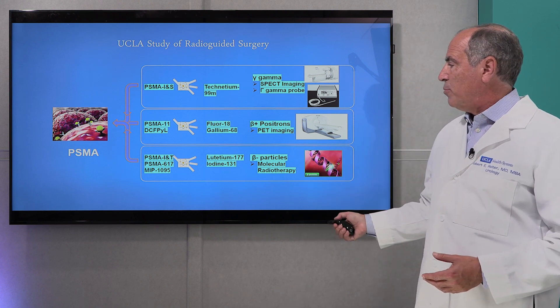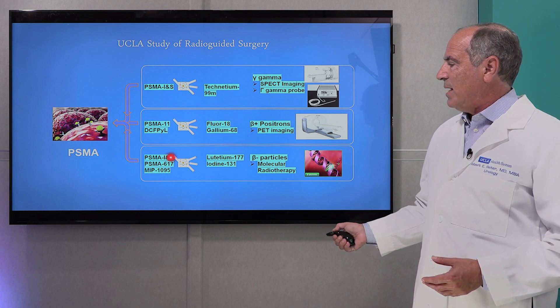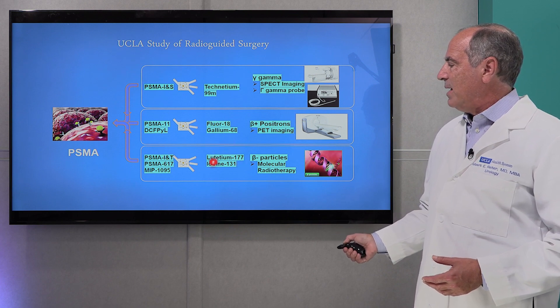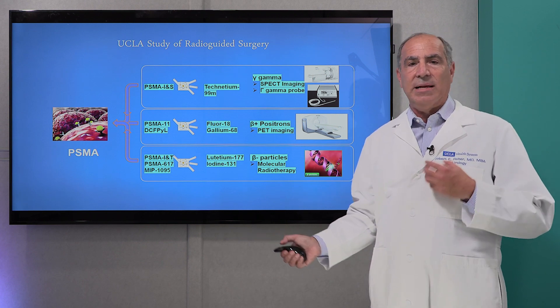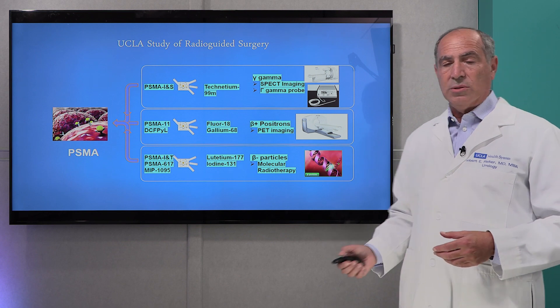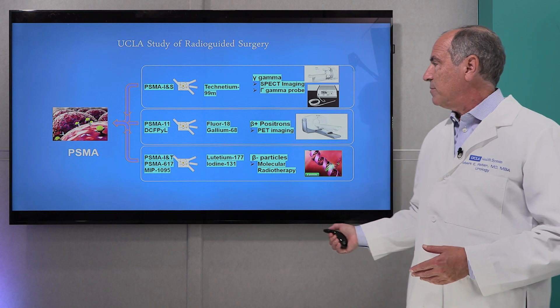Another important and very exciting topic — though not the focus of today — also uses the PSMA molecule, but in this case linking it to a therapeutic radioisotope, an isotope that can actually kill cancer cells, the most common one being called lutetium. This was just approved for the management of patients with advanced prostate cancer.